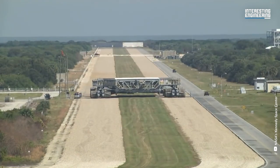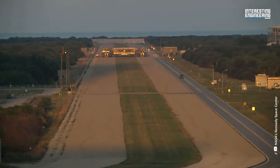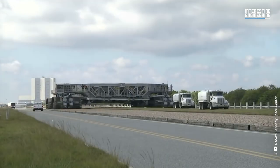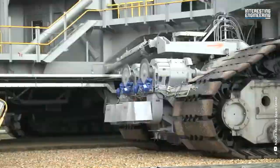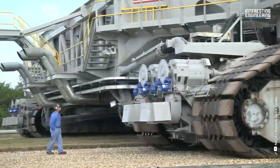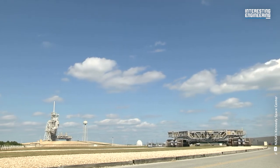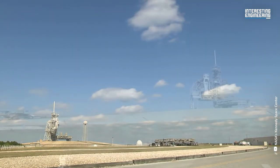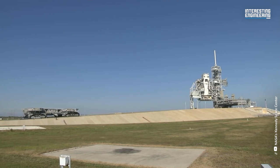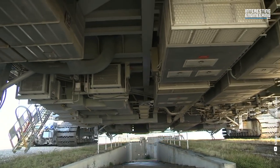The fact that this giant crawler, put forward as a crazy idea since the 1960s and built without delay, is still being used by NASA to carry rockets today is remarkable. It seems like we will push the limits beyond the sky with these machines that become more and more gigantic with each passing day.